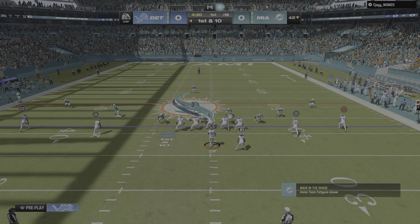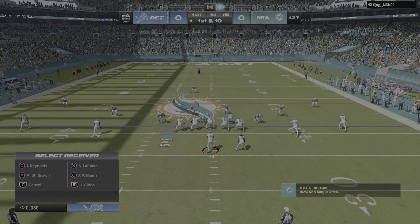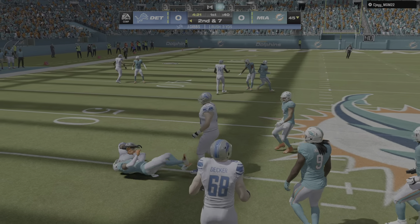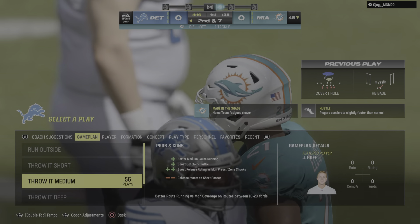One play has him up past the 40 already, and another first and 10. First run of the game for Jameer Gibbs, the Alabama product. Knives his way forward here, but just three yards on the play.